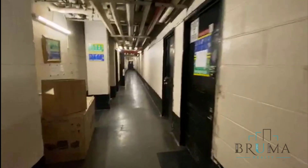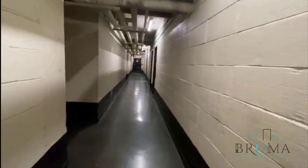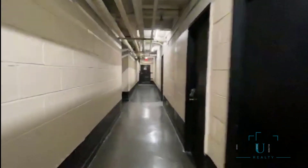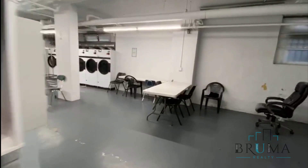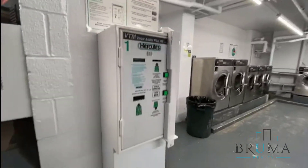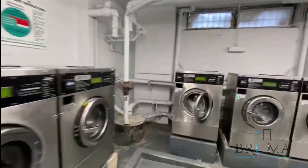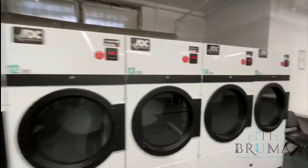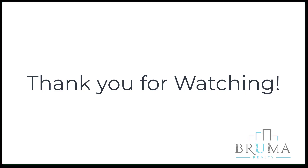Thank you for watching. Here we are — came out of the basement. To the left you got the laundry. To your right, a huge spacious room. Here's a machine, card operated.